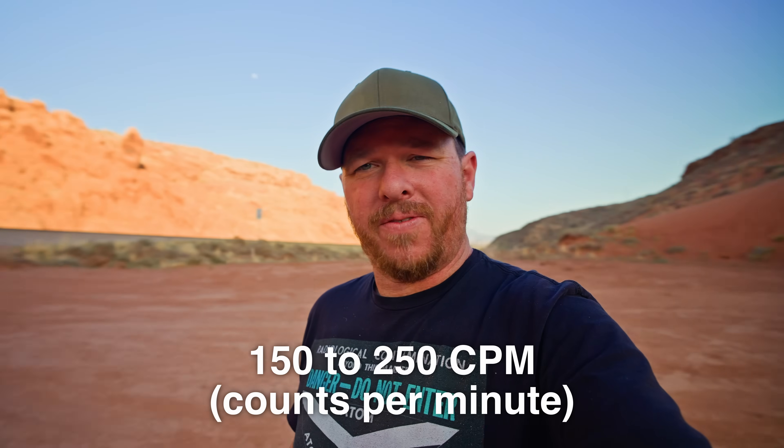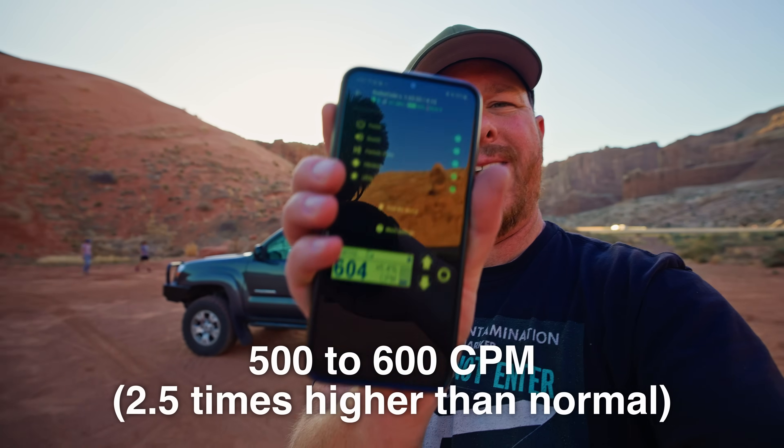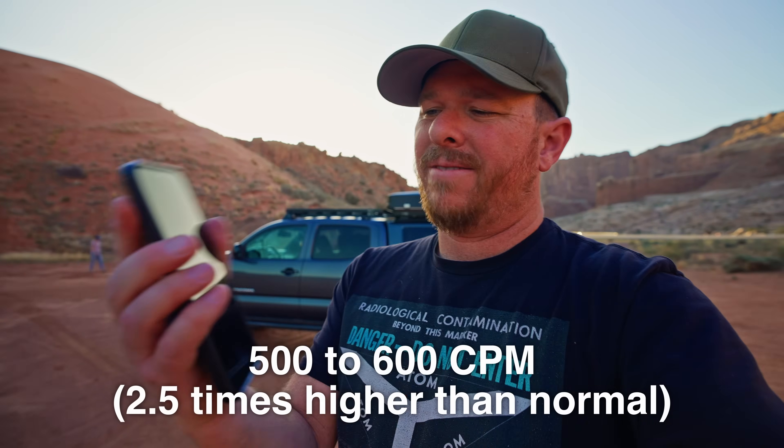Let's get some more numbers so I can show you what I'm talking about. I have the Radekode in my pocket down here, so it's a little close to the ground. But as you can hear, there are clicks of radiation, and usually on my trip so far I've been getting around 150 to 250 background radiation. Here I'm getting around 600 to 500, which is a little bit of an increase, but nothing to worry about.